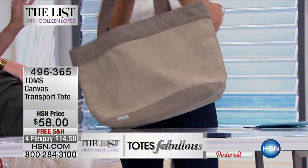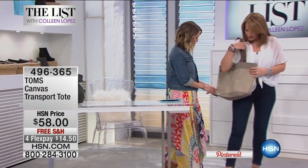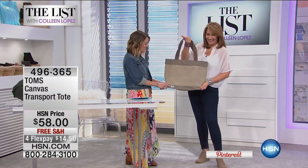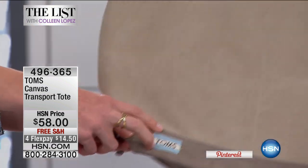I use it every day — it's great for the plane, it's great for travel. It's my favorite TOMS bag. I want this for a work tote. Look at how cute this is. The best part about this bag is this tag, because this means that you're helping someone in need. Just like shoes, for every bag you buy, we actually help give a safe birth to a mother and baby in need — one for one.